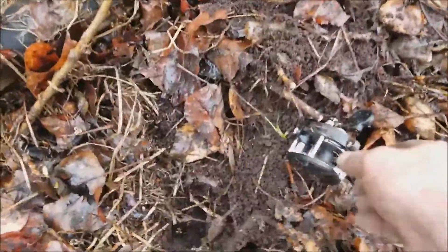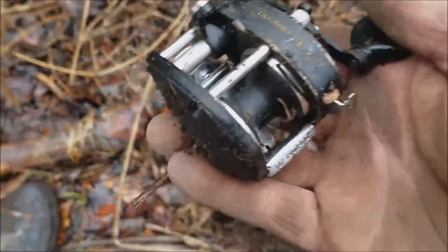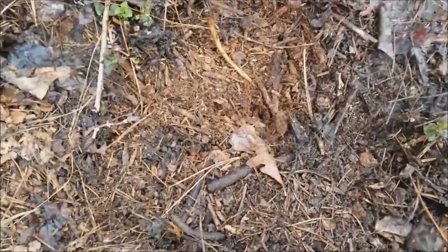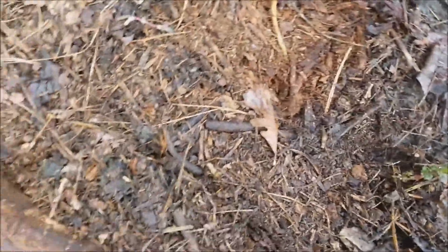I did not expect to find this in the woods. Look at that thing — it doesn't look like it was dropped that long ago. It's down there. Let's see what we got, if I can figure out where I put my shovel. All right, I'm just totally disorganized here. Yeah, there it is. I buried it.